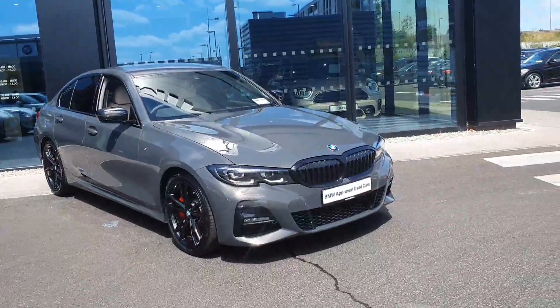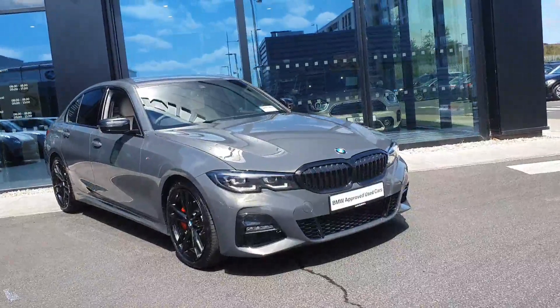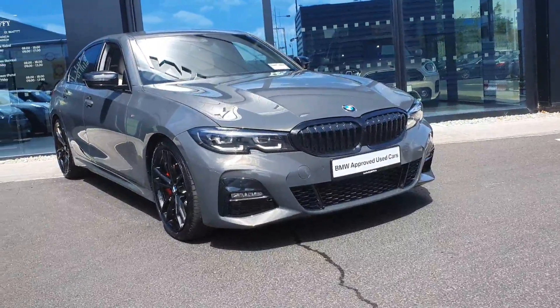At the front you have your BMW signature kidney grille in gloss black. You have your LED laser headlights up front with your LED fog lights in the lower section with your gloss black grille.